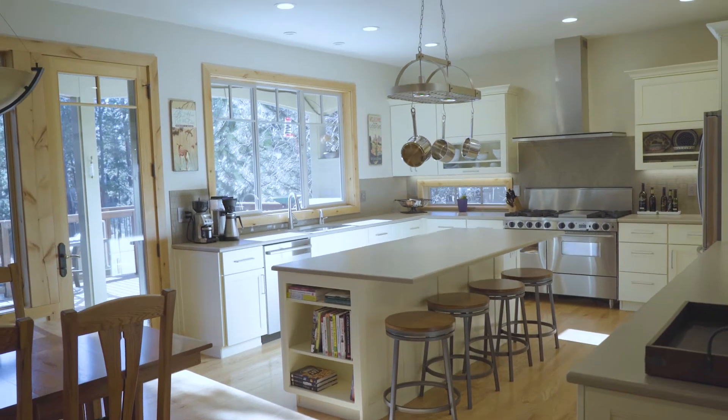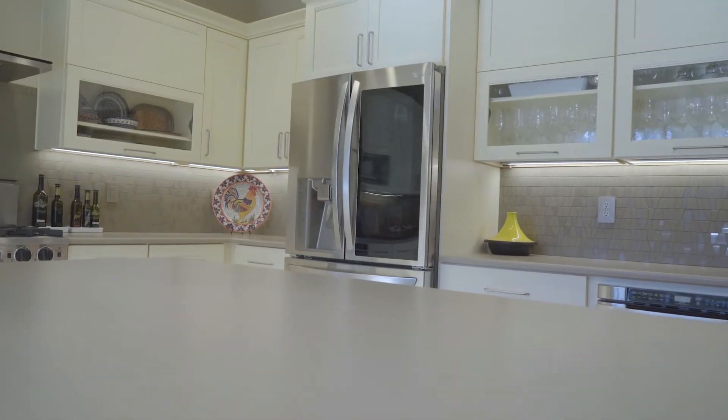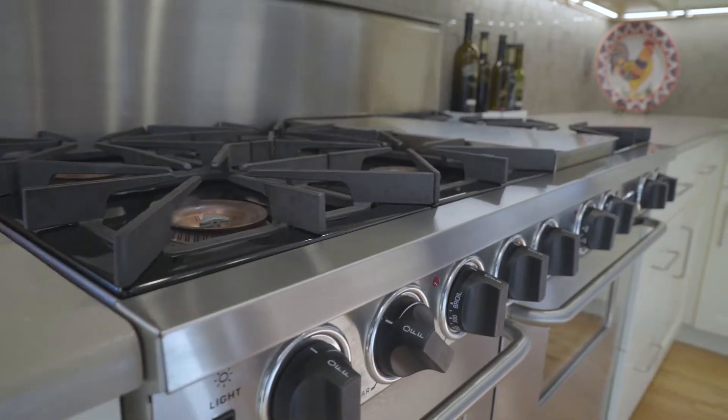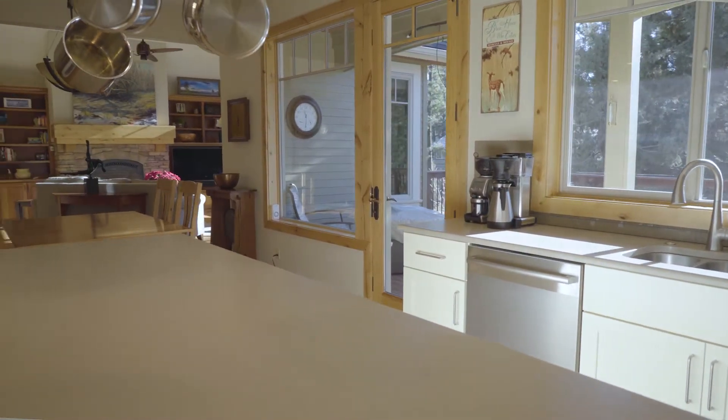Here in the heart of this incredible home is the fantastic chef's kitchen with a grand island, plenty of counter space, really high-end appliances, and beautiful white cabinetry. This has been newly remodeled and no expense was spared.